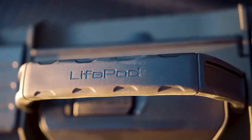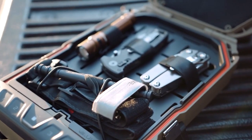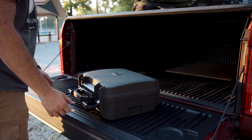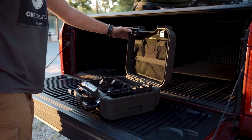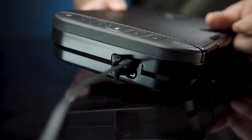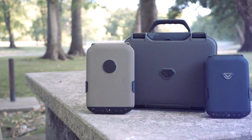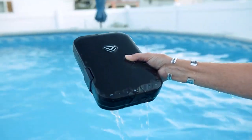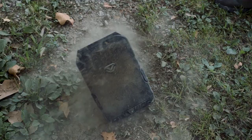First up, we have the Voltec LifePod, the ultimate travel case for safeguarding your valuables. This compact safe uses a proprietary material that's not only lightweight but also incredibly sturdy. It's so robust that you can run over it and it'll still be just fine. The LifePod features dual compression latches, keeping it tightly sealed and making it waterproof, dustproof, and airtight.